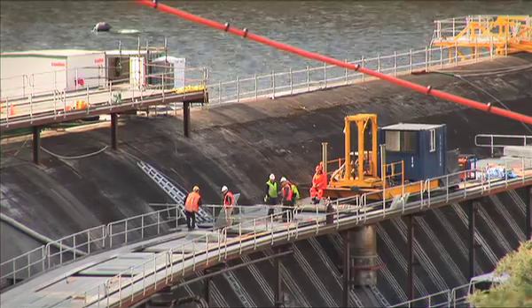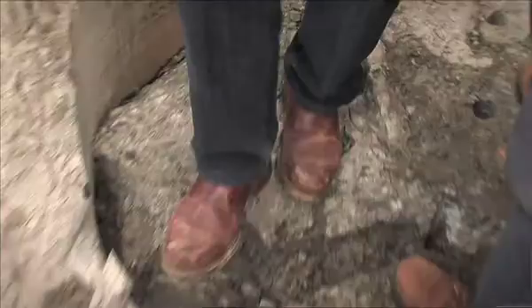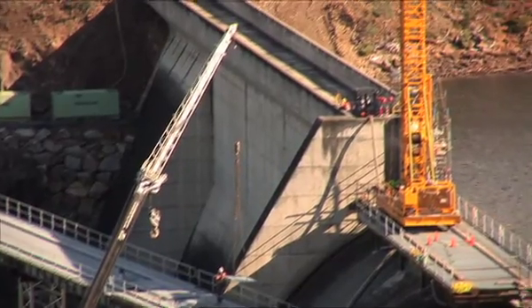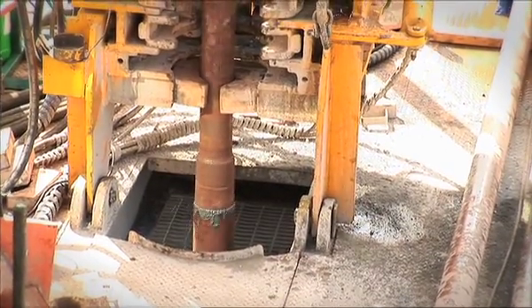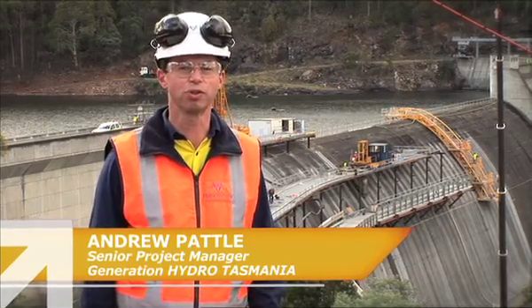The coring rig — that's the small yellow rig — cores the holes up to three metres deep, and they're about 1.2 metres in diameter. Then the drilling rig follows along behind that and drills right down through the dam and into the foundation. You can see the drill rig up on the top, and they've just about finished drilling the first hole.